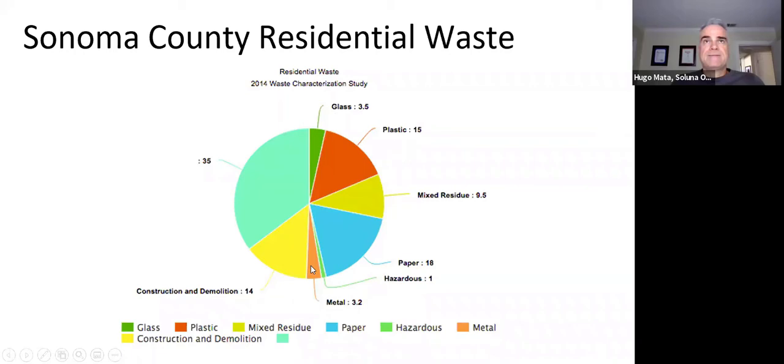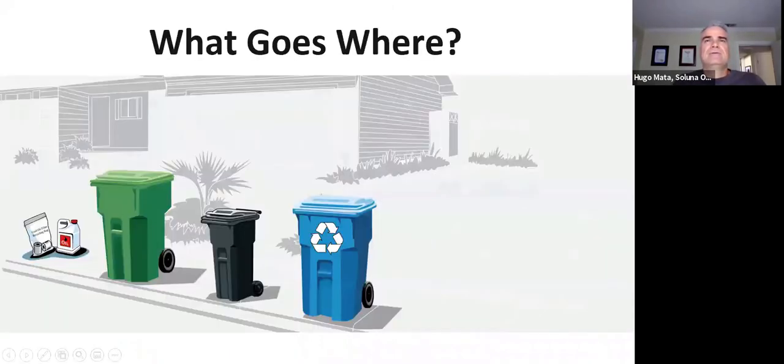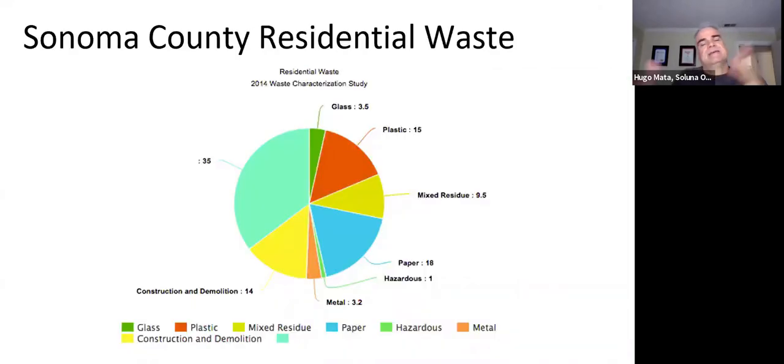This pie chart reflects a characterization study done in 2014. The county conducts one every so often to find out what goes into the landfill. Not everybody puts everything in the garbage — some people do it right, some don't, and some forget. So there's a range of behaviors, which is why recycling education is important.